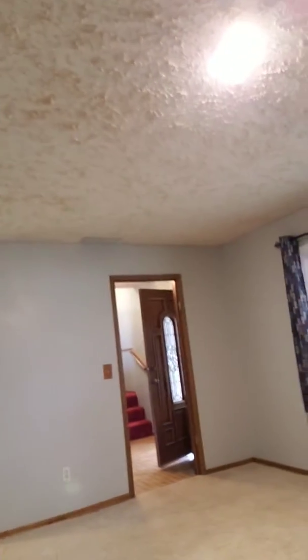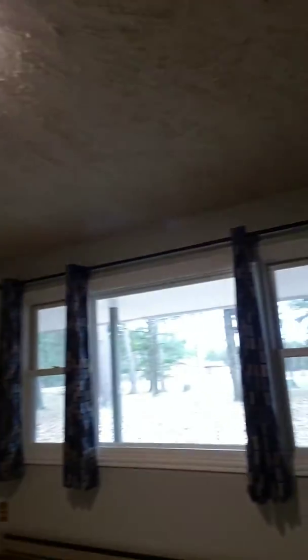And then over this way, we have another living room sitting space for you. Nice new picture window. And another fireplace. Over this way, we have another entrance that could be used. Tons of trees in the front yard.